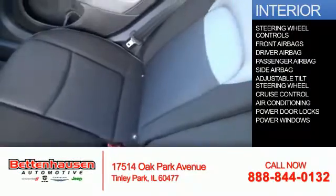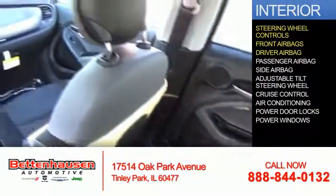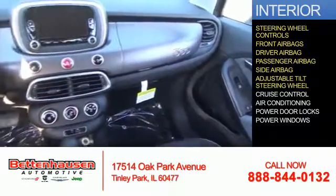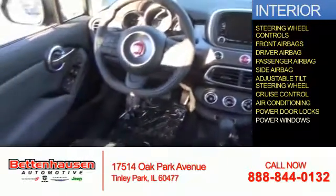Inside you'll find steering wheel controls, front airbags, driver airbag, a passenger airbag, side airbags, an adjustable tilt steering wheel, cruise control, air conditioning, power door locks, and power windows.